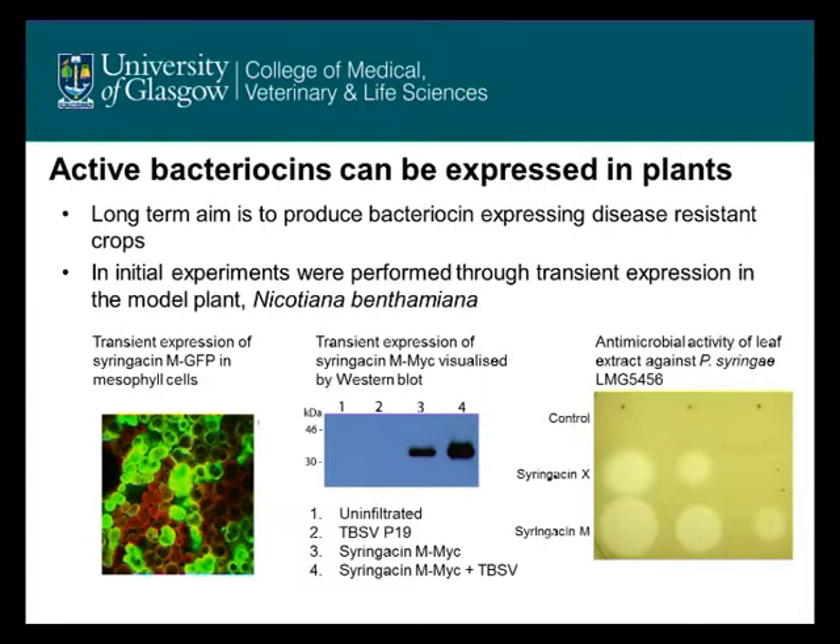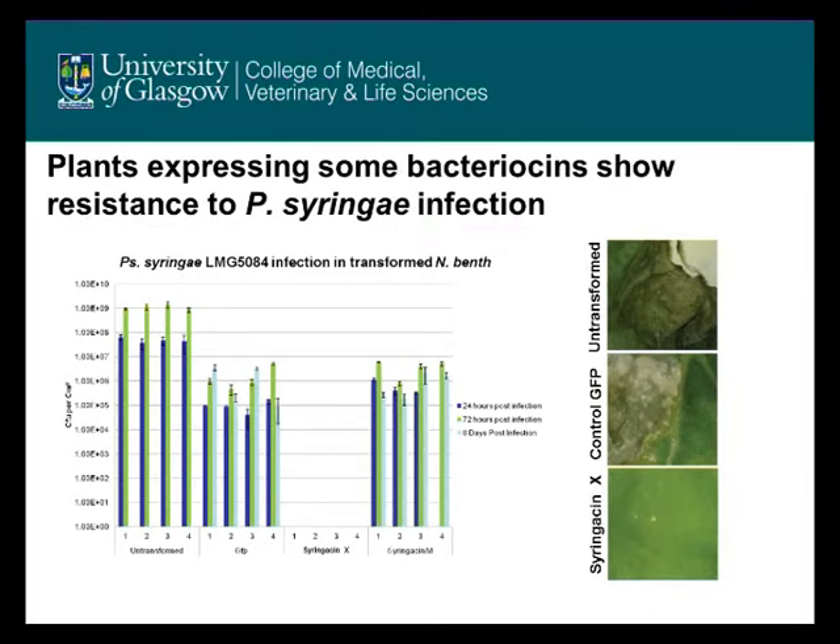We've looked at whether expressing bacteriocins gives rise to a resistant phenotype. Here we're counting bacteria — we've infected leaves of Nicotiana with Pseudomonas syringae and are counting colony-forming units at various points after infection. In untransformed cells and GFP-transformed cells, we see high levels of bacteria in the leaves. For syringicin X, we don't recover any bacteria even very quickly after infection, but for syringicin M we do. So it seems that some bacteriocins work — syringicin X — but some don't — syringicin M.